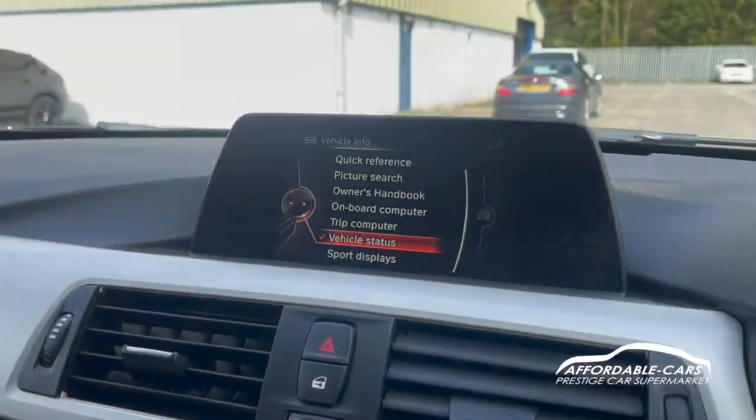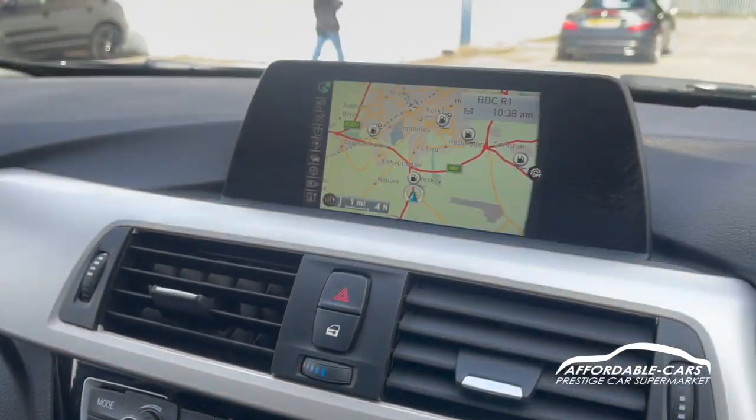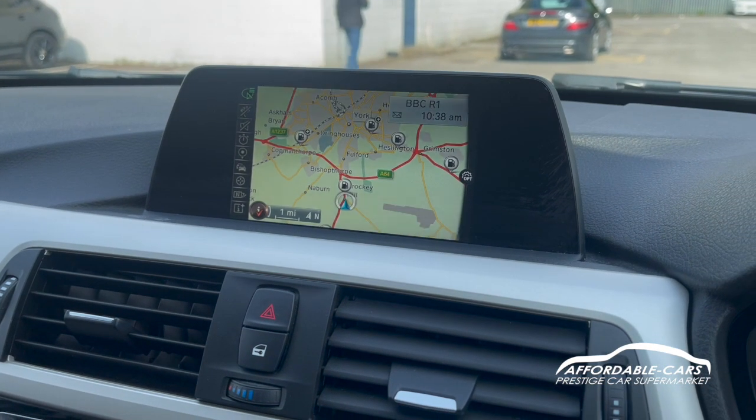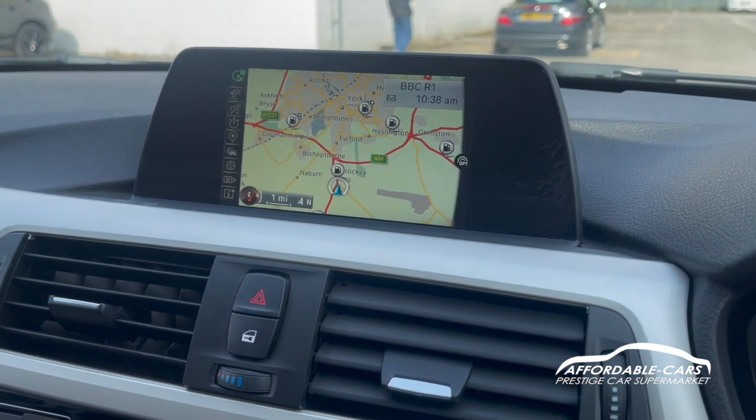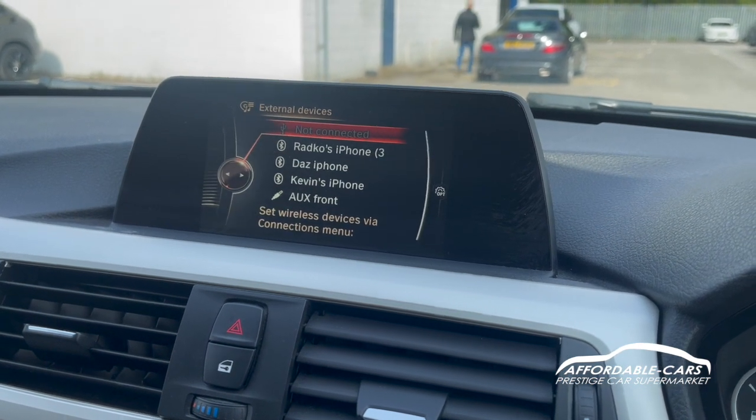Going over to the media display, it's a really nice system. This panel here gives you a navigation system which is really accessible and easy to use. Under media you've got Bluetooth, aux, and USB, which is great for playing your own music.